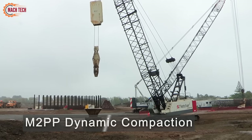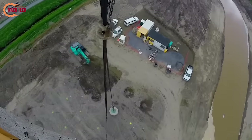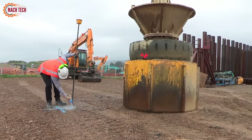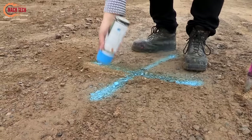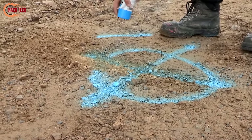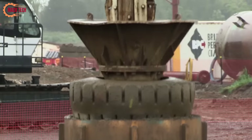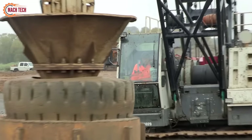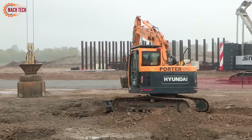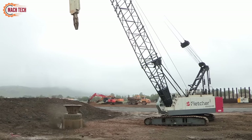The M2PP dynamic compaction project showcases an innovative approach to enhancing soil stability and strength along a critical section of New Zealand's infrastructure development. This method involves using heavy weights dropped from significant heights to densely compact the soil, a technique critical for ensuring the ground's capacity to support the construction of roads, bridges, and other structures without undue settling or shifting. Dynamic compaction was selected for the M2PP project due to its effectiveness in treating large areas efficiently, significantly improving ground conditions in a relatively short time frame. This method is particularly beneficial in areas with loose, granular soils, where traditional compaction methods might not provide the required density or stability.